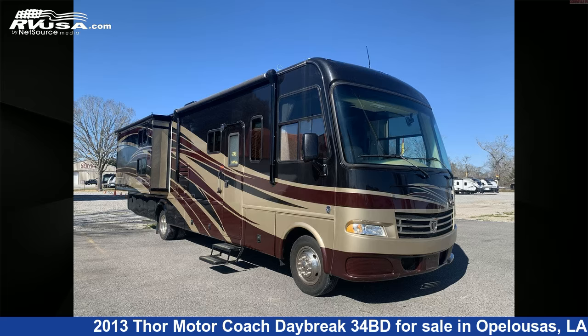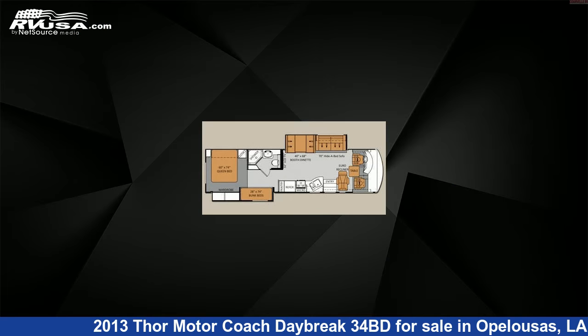This 2013 Thor Motor Coach Daybreak 34BD is a Class A RV. It is located in Opelousas, Louisiana, 70570, and is offered for sale by Kerbells RV.